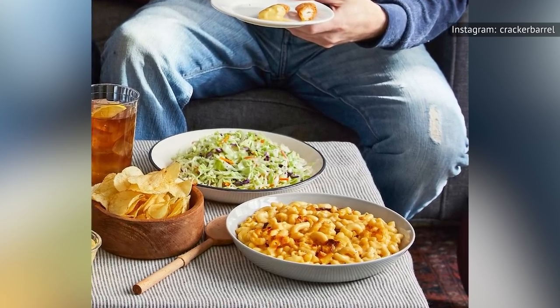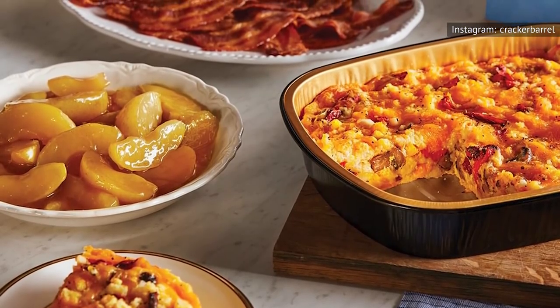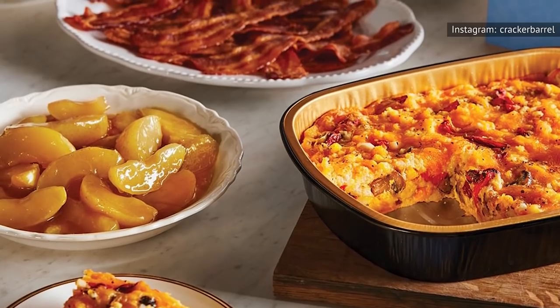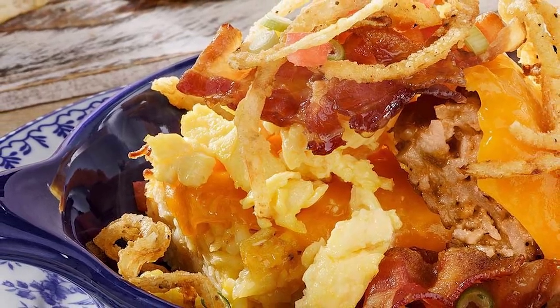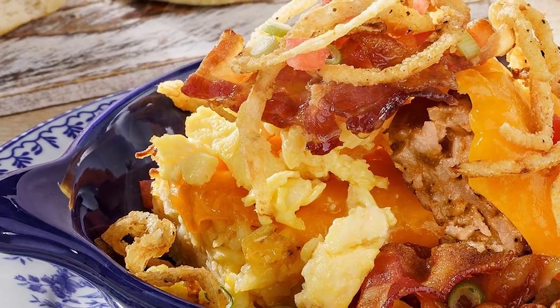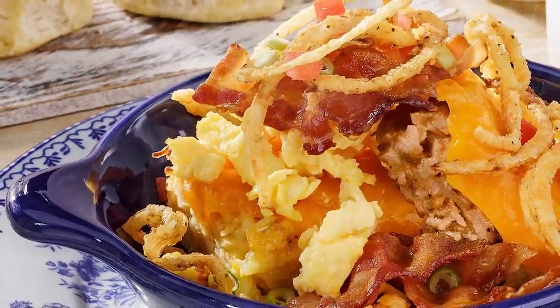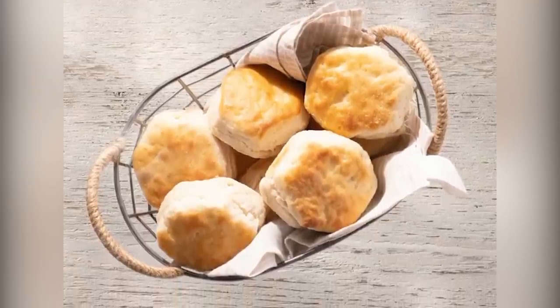Cracker Barrel will also be revamping another classic side, its hash brown casserole, by adding hickory-smoked bacon, scrambled eggs, and Colby cheese to the signature dish. The finishing touches of fried onions, diced tomatoes, and green onions will be added to transform this classic casserole into the hearty new breakfast offering, the bacon and egg hash brown casserole. This dish will also be served up with a side of buttermilk biscuits to complete the meal.